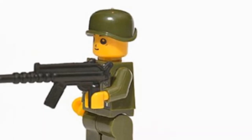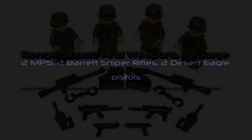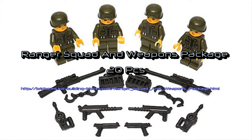Additional features include four Rangers plus weapons and equipment, a toolbox, radio, and handcuffs for each. Awesome deal on the Ranger Squad and weapons package.